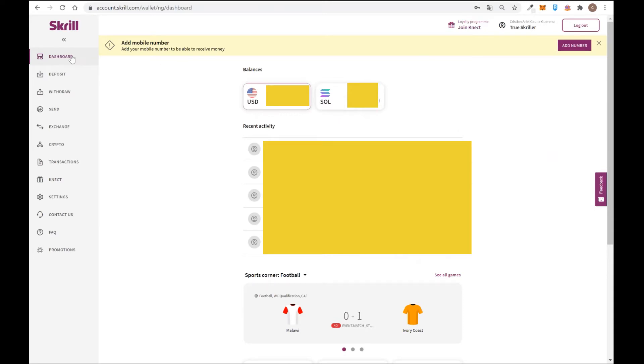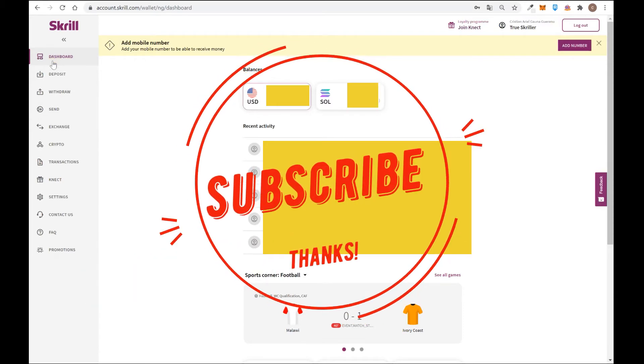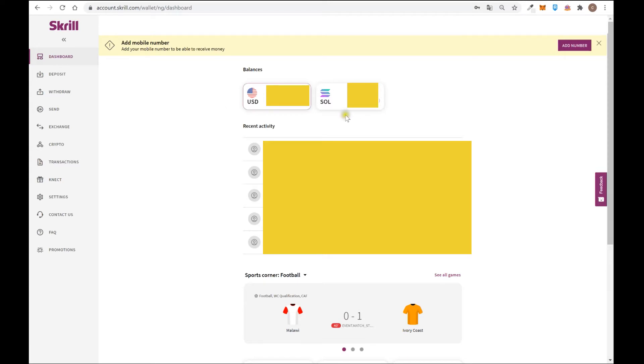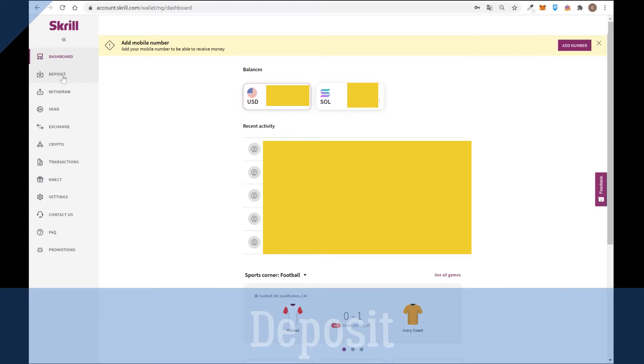Inside the platform you can navigate to the different pages. For example, if you go to the dashboard you can see all your recent activities — money sent, money received, all types of movements — and also your balance. If you have dollars, euros, or different cryptocurrencies, for example I bought Solana inside this platform, you can also invest in cryptocurrencies directly inside the platform.